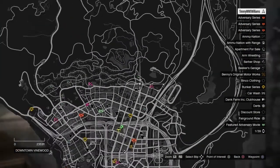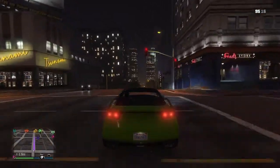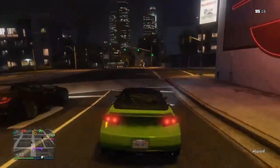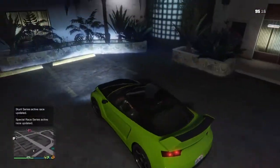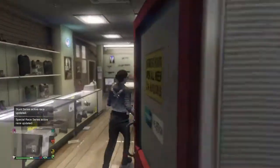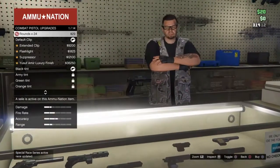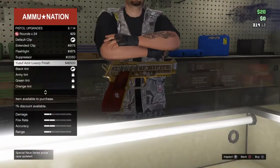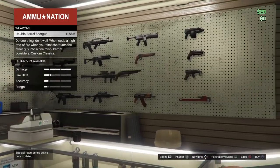Now that you are driving to Ammu-Nation, you have to make sure that you buy the right stuff. I'm pretty sure there is a weapon that you can get for free — I don't know what it's called, but you can get one for free. In this video we haven't spent a single penny on any items, so let's spend some money. First, go to the pistol section and find a gun that has items you can actually get.